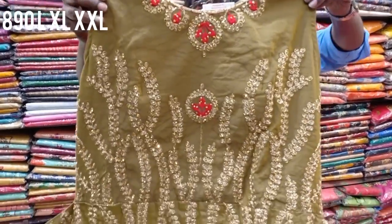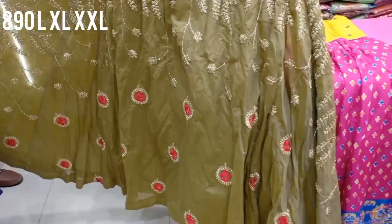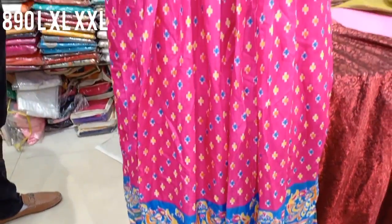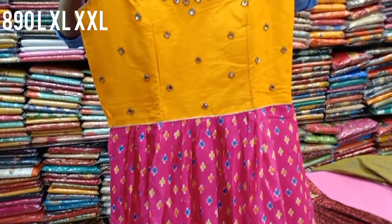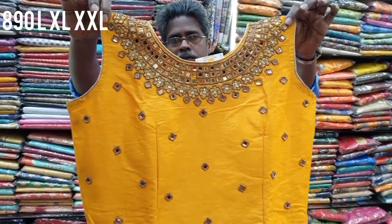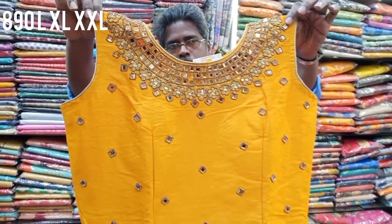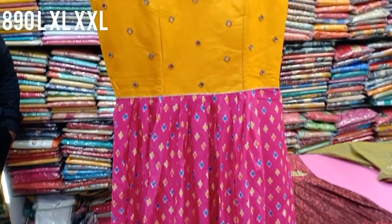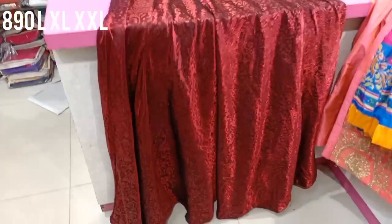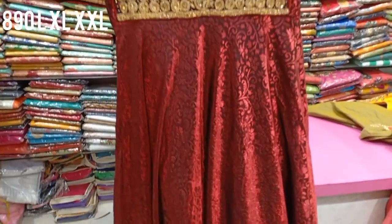This is another design with nice jerry work and soft silk necklaces. The price is 890 rupees, available in double XL size. It comes in a very contrast color combination with pink, and features a light flower detail. This is the third collection.